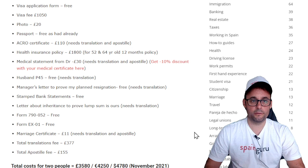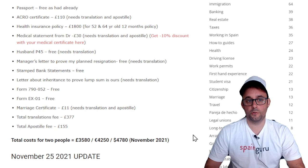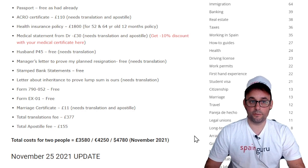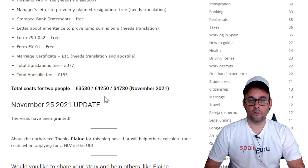Husband P45 is free but needs translation. Manager letter to prove the plan of resignation also needs translation, but it's free to get. Stamped bank statements are free. Letter about inheritance to prove a lump sum is ours — needs translation. Form 790-052 is free. Form X1 is free. Marriage certificate £11, needs translation and apostille. Total translations fee: £377. Total apostille fee: £155. So the total cost for two people is around £3,580, which is €4,250 or nearly $5,000.